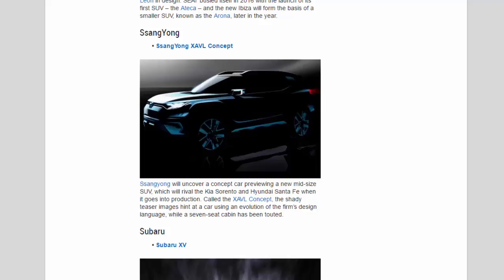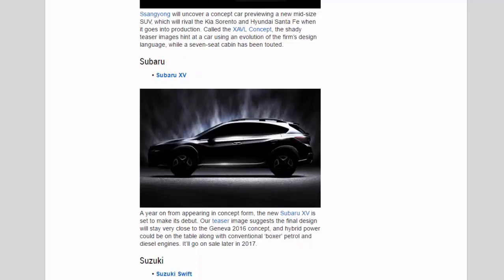Subaru: A year on from appearing in concept form, the new Subaru XV is set to make its debut. Our teaser image suggests the final design will stay very close to the Geneva 2016 concept, and hybrid power could be on the table along with conventional boxer petrol and diesel engines. It'll go on sale later in 2017.